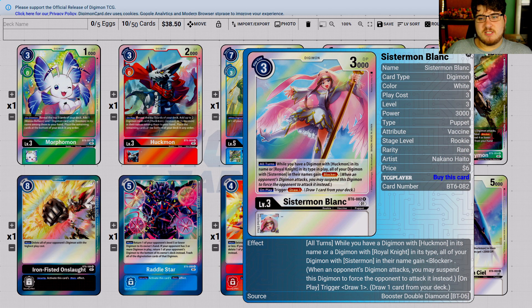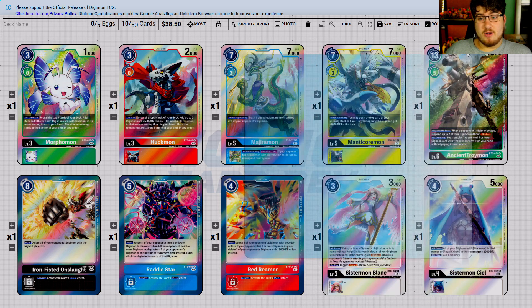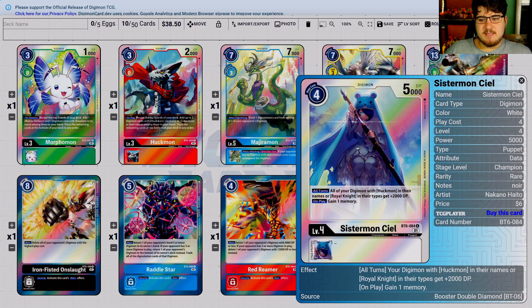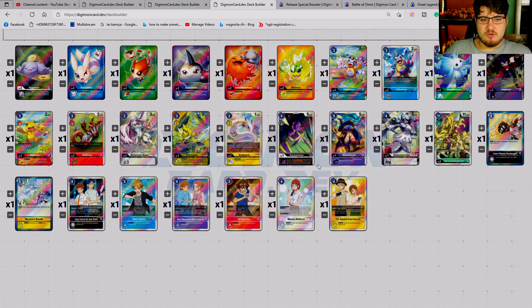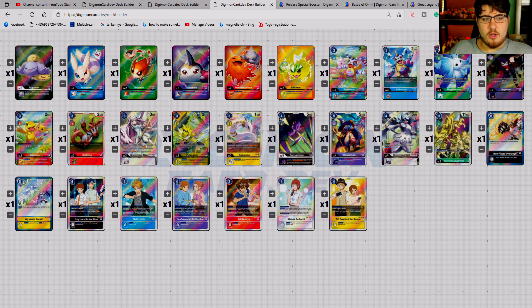SisterMon Blanc — even though it's a SisterMon and it's the only one that didn't get an alternate art design, it has a staff so it's accurate. I think she's gonna be like a three-dollar card — nothing crazy. Seal will probably be a three-dollar card as well, because it really only works well with Royal Knights or Hackmon.